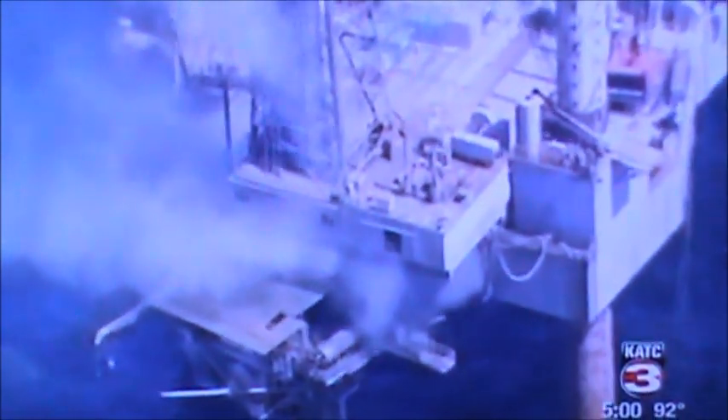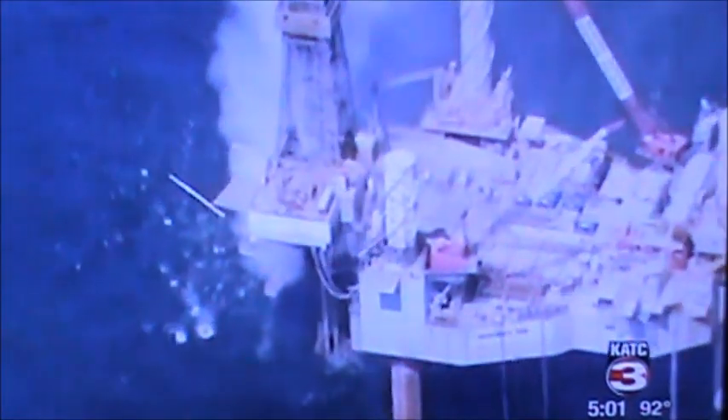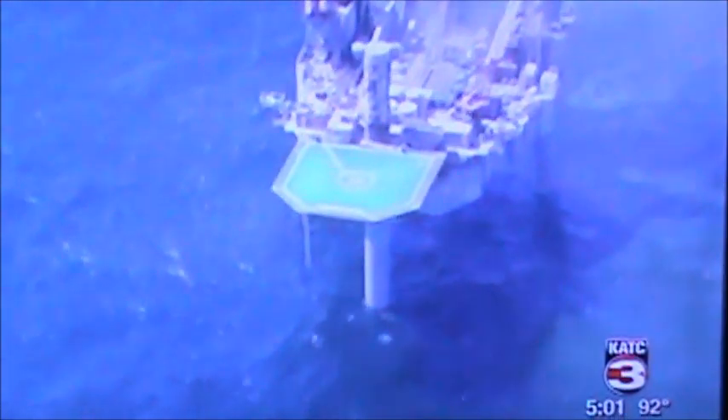Tuesday's blowout occurred at a well where workers were using a portable drilling rig to complete a sidetrack well. The goal is to drill a secondary hole away from an original well bore. Steve Matley with Badger Oil says sidetracking is a routine process in the Gulf of Mexico, done for a variety of reasons — sometimes because there's a problem in the existing well, sometimes because the existing well has depleted and run its useful life. Usually sidetracking happens in a drilling well if the pipe becomes stuck.